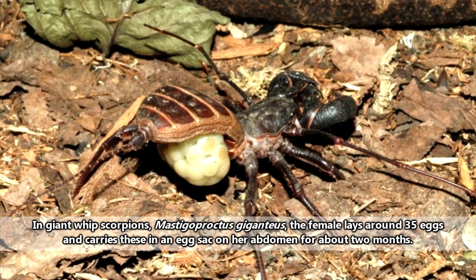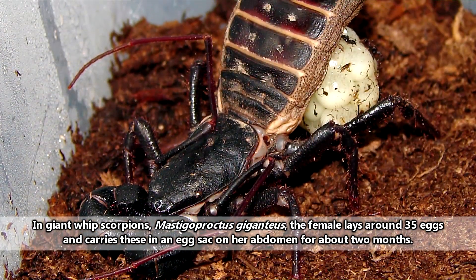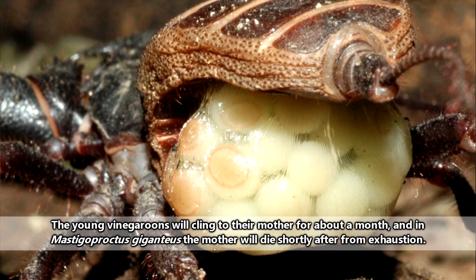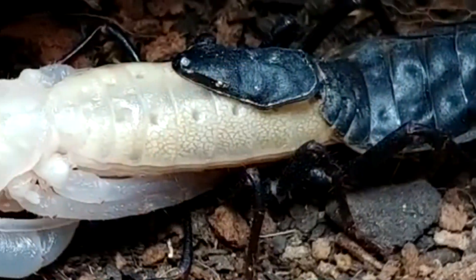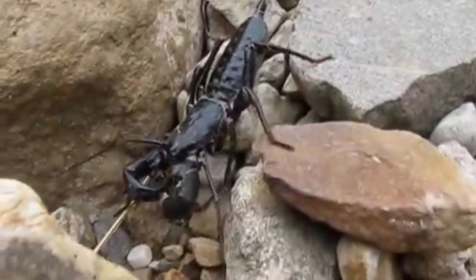The male will deposit a spermatophore, which the female will take up to fertilize her eggs. She'll carry the fertilized eggs for a few months until she creates an egg-carrying sack that she'll hold under her abdomen until the eggs hatch, at which point the babies will crawl out and cling to her for dear life. After they molt for the first time, the babies will begin dropping off their mother and venture off into the wilderness.